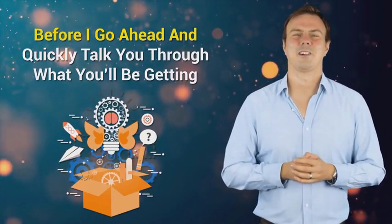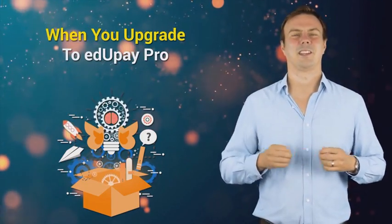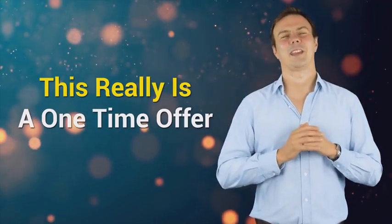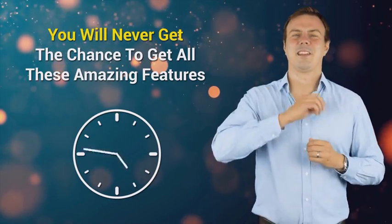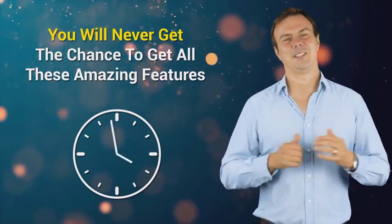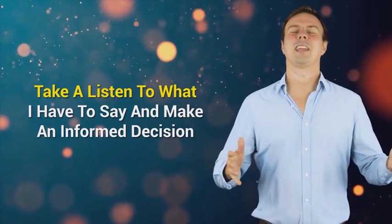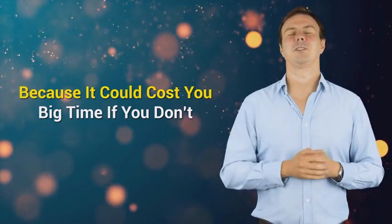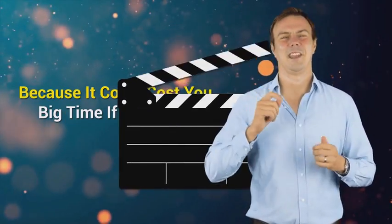But before I go ahead and quickly talk you through what you'll be getting when you upgrade to EduPay Pro, I just need to make one thing clear. This really is a one-time offer. If you don't upgrade right now, you will never get the chance to get all these amazing features at this incredibly low upgrade price ever again. So take a listen to what I have to say and make an informed decision, because it could cost you big time if you don't. So with all that being said, let's hit it.